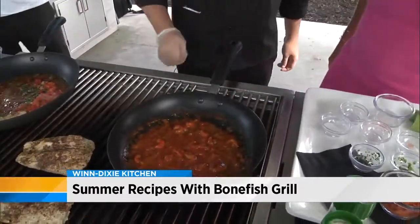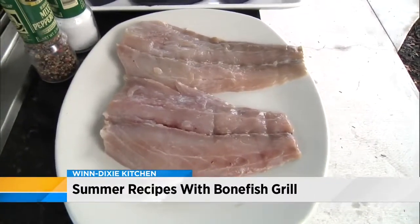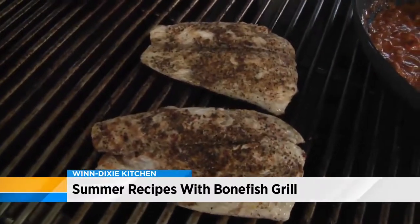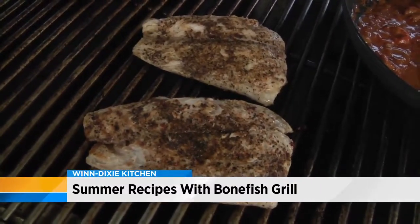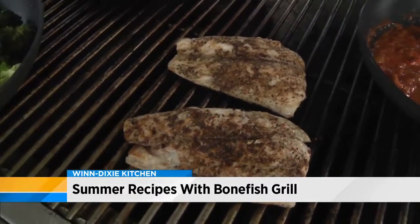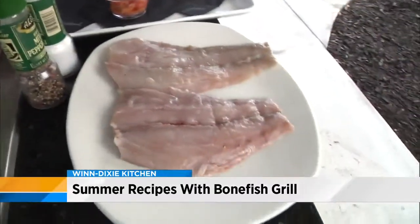Tell me a little bit about redfish. Is that something you can easily buy locally? You should be able to find it. If not, you can use any mild fish. It has a mild, kind of sweet flavor because of its diet, and it is a medium density. Here's some raw redfish — this is what it looks like at the fish store.